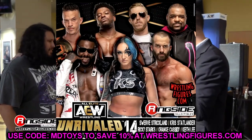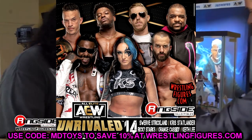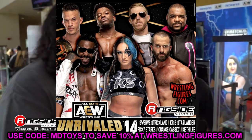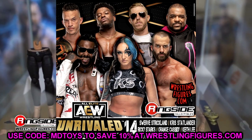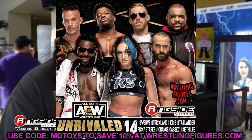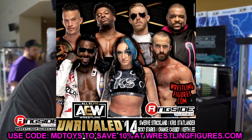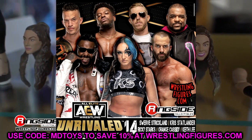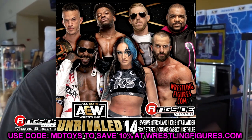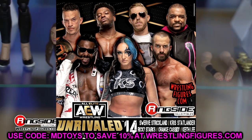For AEW Unrivaled Series 14, I believe we already knew most of this wave. We have Swerve Strickland, Chris Statlander, Ricky Starks, Orange Cassidy, Keith Lee, Powerhouse Hobbs, and Trent Beretta. It's a decent wave with some new faces and updates from their last figures. For Orange Cassidy specifically, please give us fully articulated legs and do not include the pocket feature. Give him legs that can move completely without the hands-in-pockets gimmick — that way there's a reason to buy the Series 3 or 8 and a separate reason to buy the Series 14. He should be fully articulated and able to pose freely.